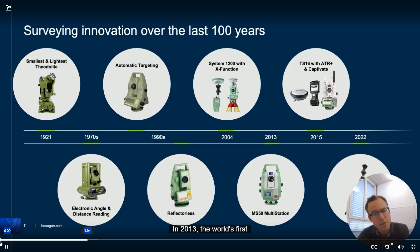In 2013, the world's first multi-station combining superb Total Station capabilities with scanning, imaging and GNSS came onto the market. In 2015, we introduced the Leica TS16, which became the most widely used robotic Total Station on the market. We released the TS16 together with the new field software Leica Captivate, focusing on 3D everything, 3D everywhere. The handling of 3D data directly in the field got into the center of the field solution.